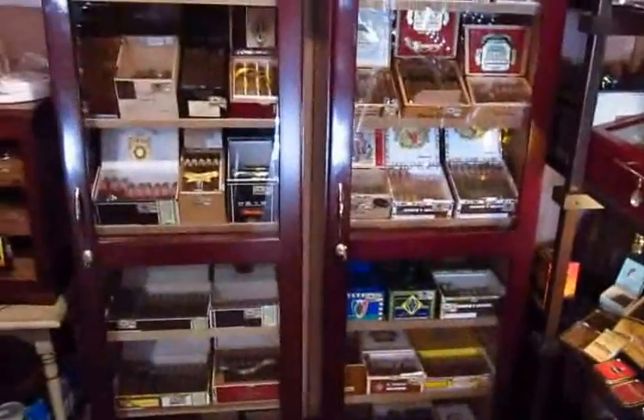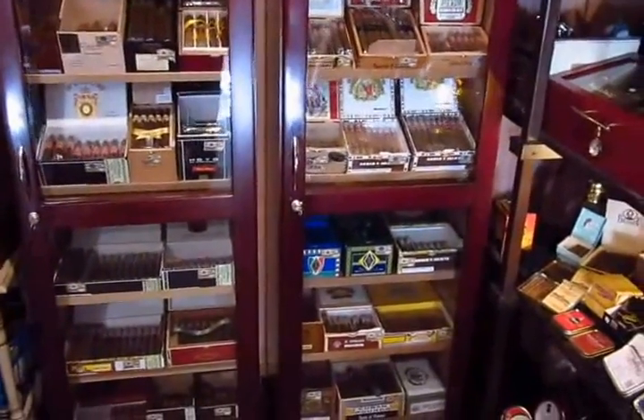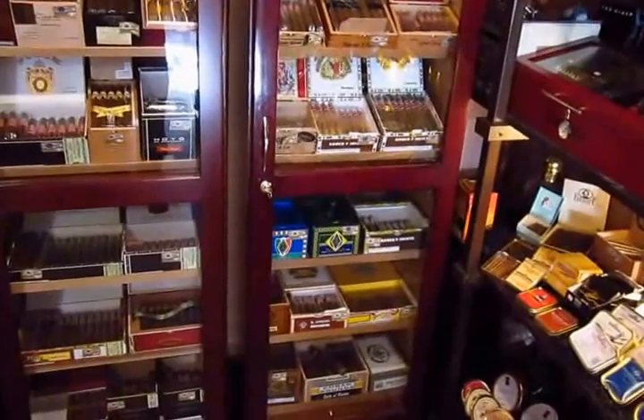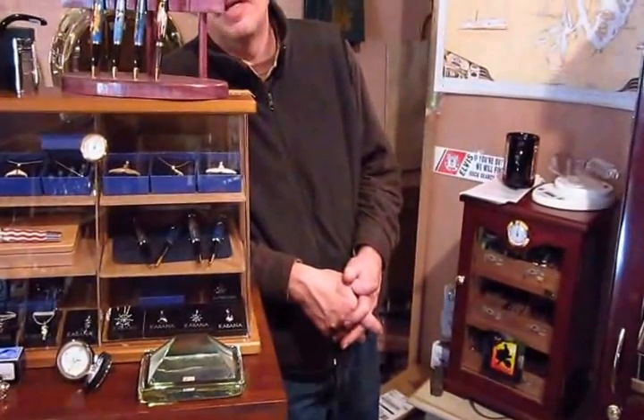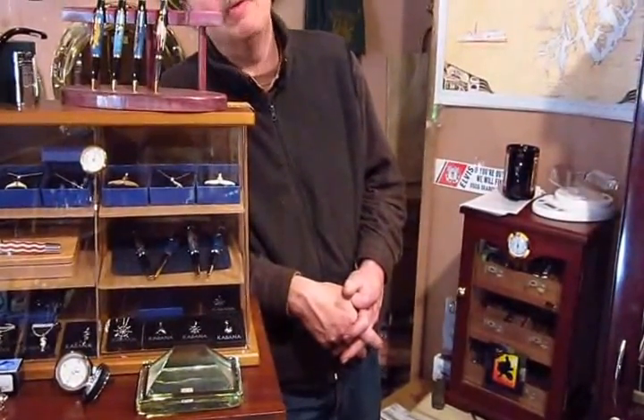Those are humidors. You know, in our climate my cigars always stayed pretty good. Sometimes I think I'm just wasting my money on the humidors. Yeah, because... except in the summer. Even in the summertime it's still pretty humid. Humidors are a nice way to guarantee that they're going to stay fresh. Right, yes indeed.